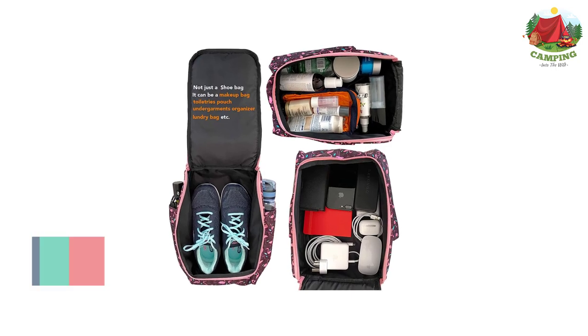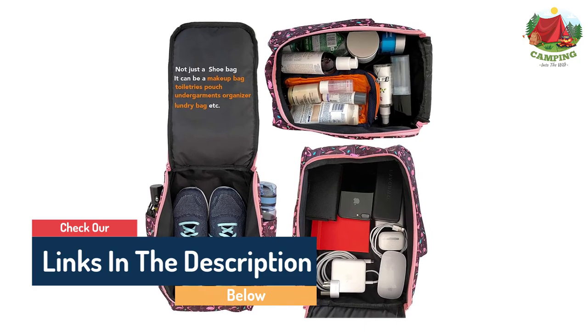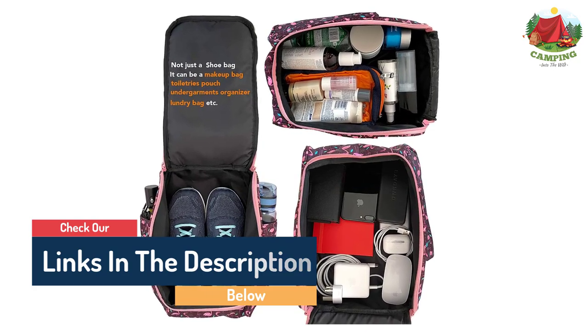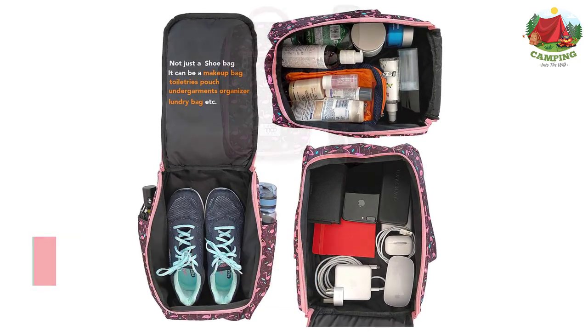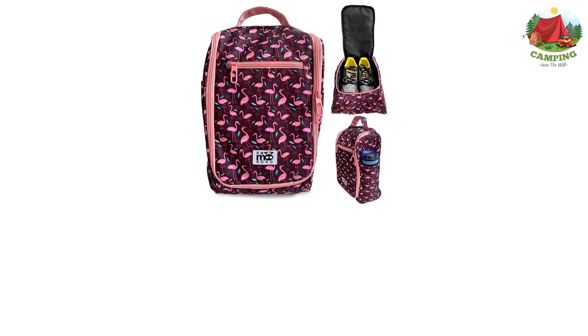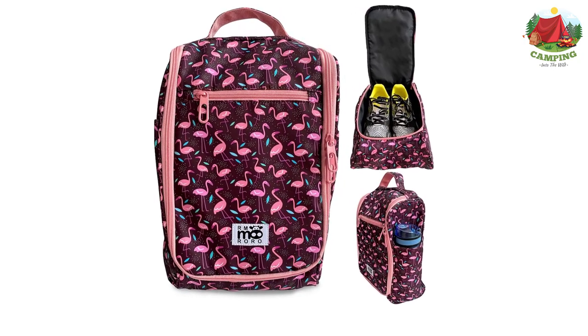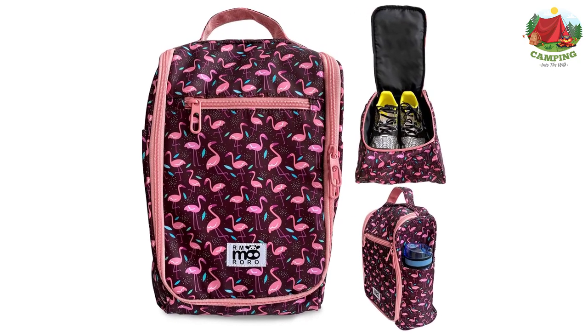The main compartment is very spacious and provides good space for a pair of sports shoes. The zippers are smooth and quiet, with one full-length zipper to open the main shoe compartment fully, making it easy to put in shoes without squeezing through a small opening.